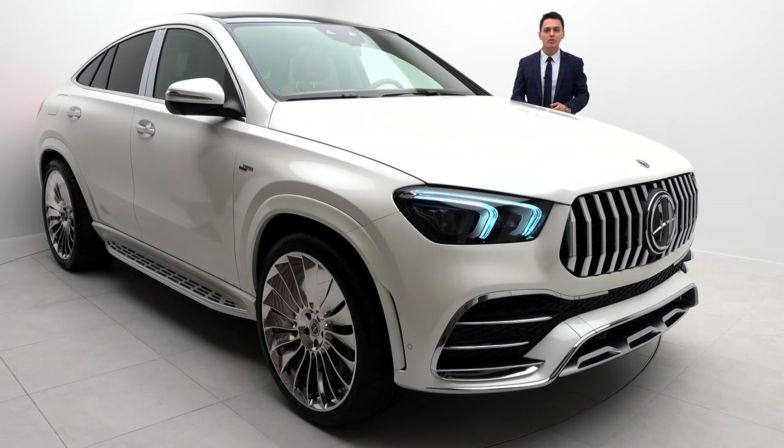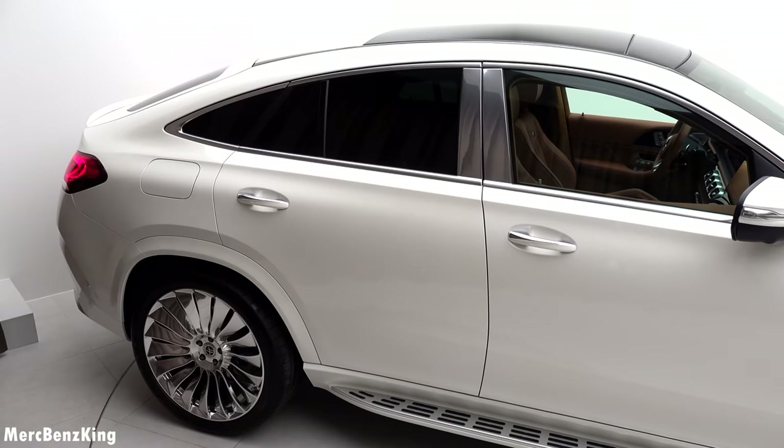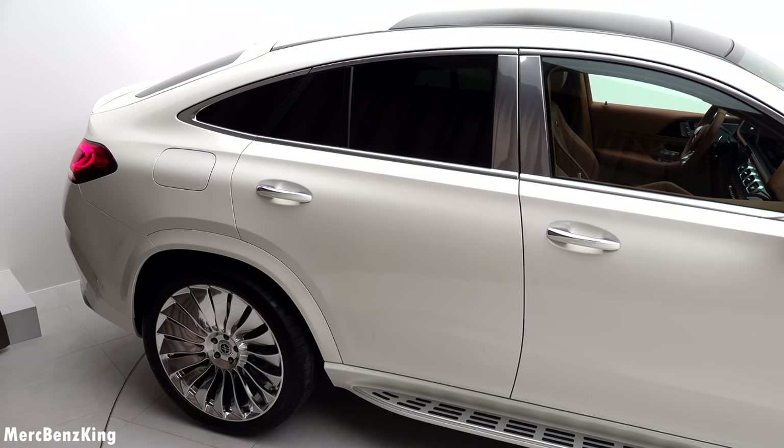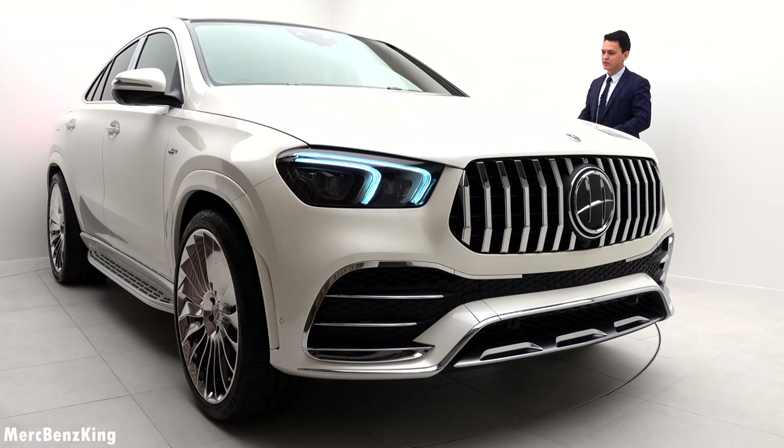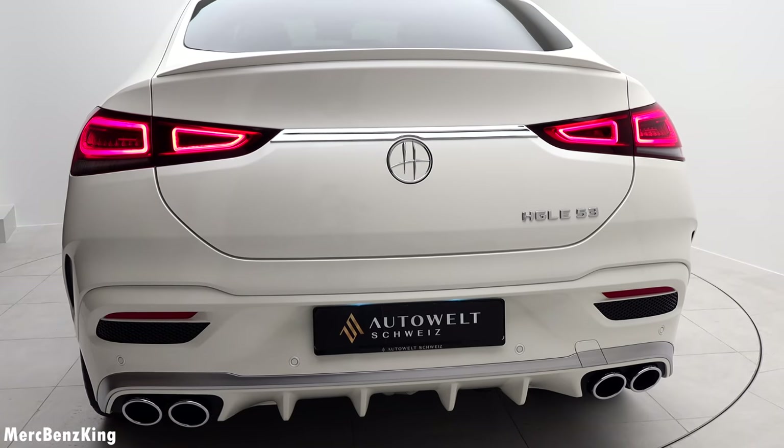Hello guys, welcome to Merch Benz King. Today I'm at Autoweld Schweiz and they have the most luxurious Mercedes-AMG GLE Coupe customized by Hovele. In today's video I will show you the full exterior, interior and all the specifications, because it is valued at more than 200,000 Swiss francs depending on the customization. This one is fully specced, but you can go even beyond this.